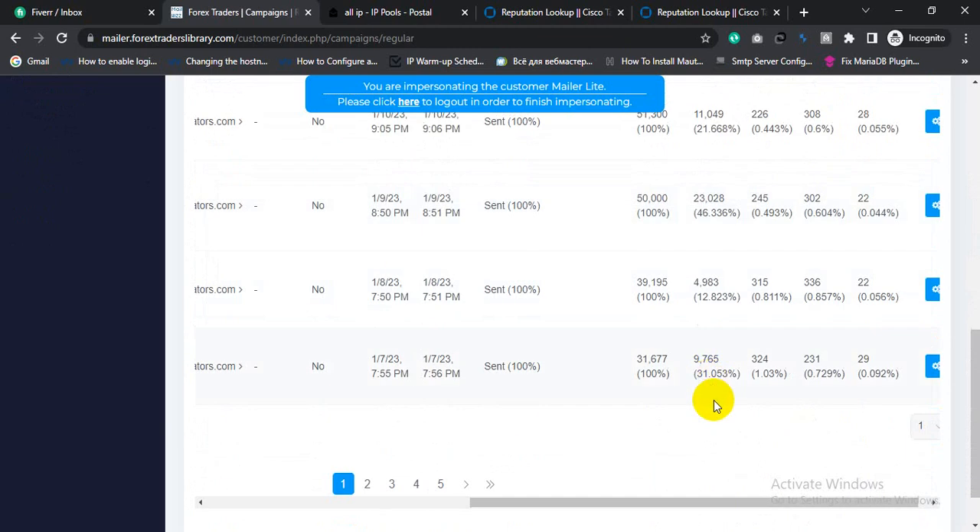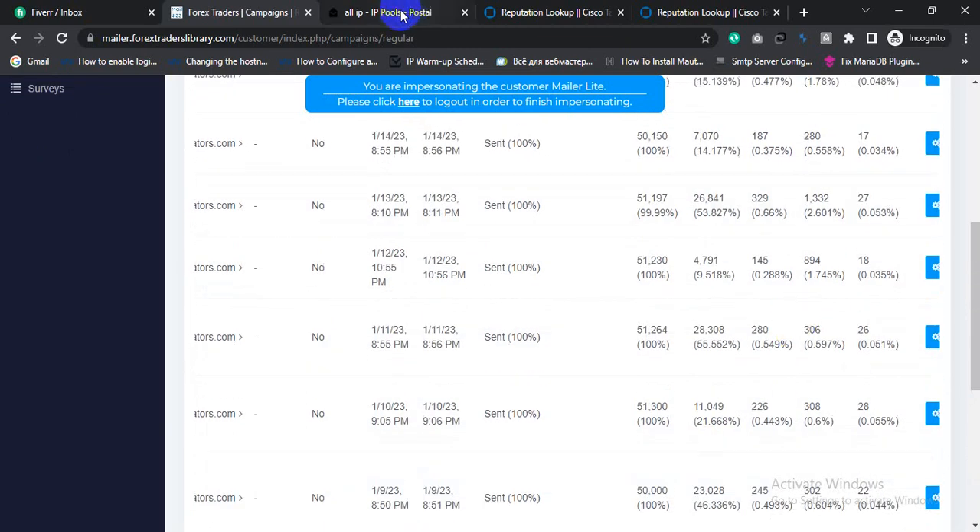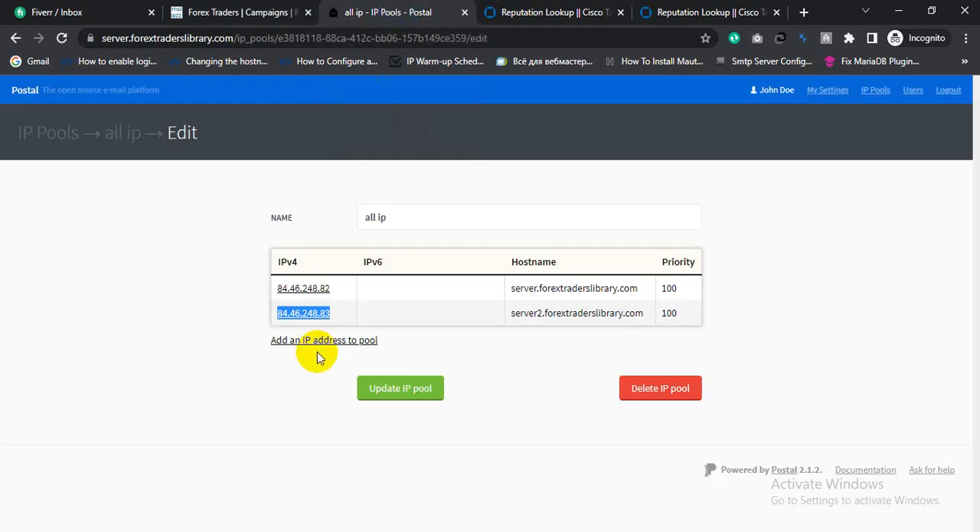If you want to get the same results, or if you want to configure an email server or learn how to do it, you can contact me — I share my WhatsApp number in the YouTube channel description box. Don't forget to subscribe to my YouTube channel. I also uploaded a complete email server installation video a while ago that you can watch. In the next video I will show you how to configure the Postal email server for sending bulk email and building up your IP reputation easily.